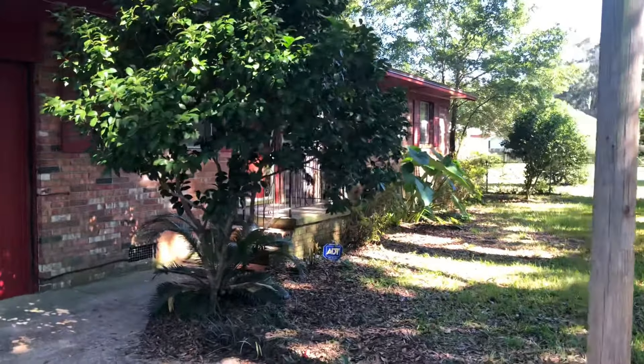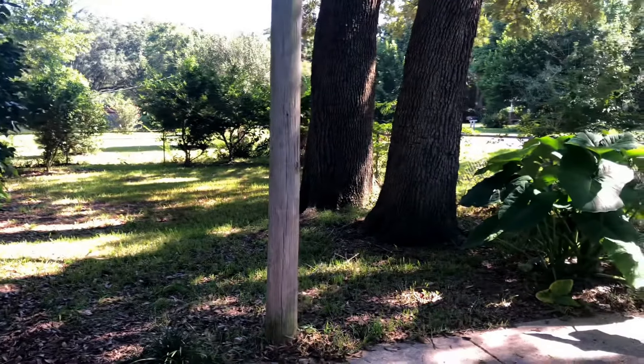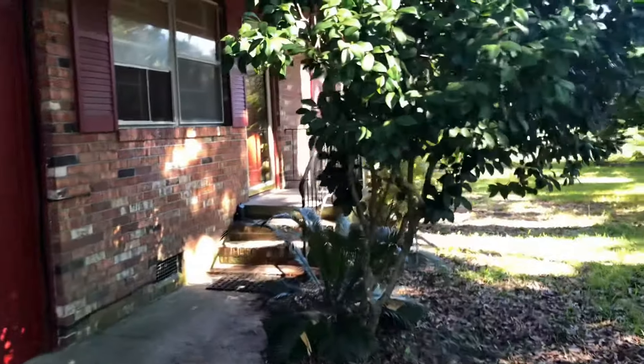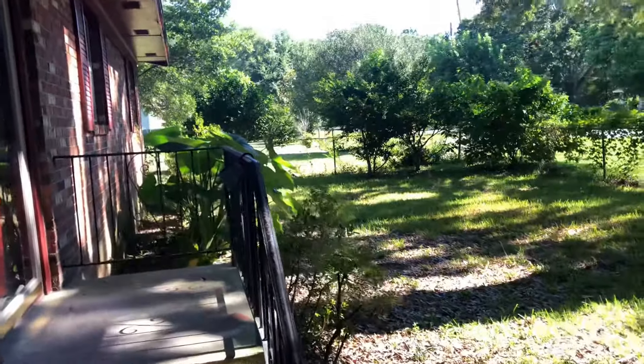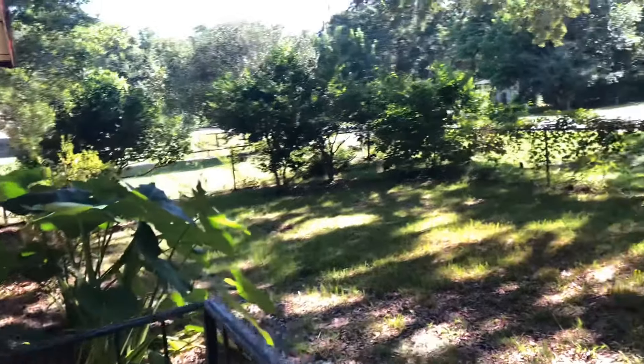Good morning everyone. Another beautiful day in Pensacola, Florida. We're here today at 7827 Whitmire Drive, Pensacola, Florida, zip code 32514. Got a great property to show you today. This is a three-bedroom, two-bath home, 1,288 square feet, listed at $127,000.